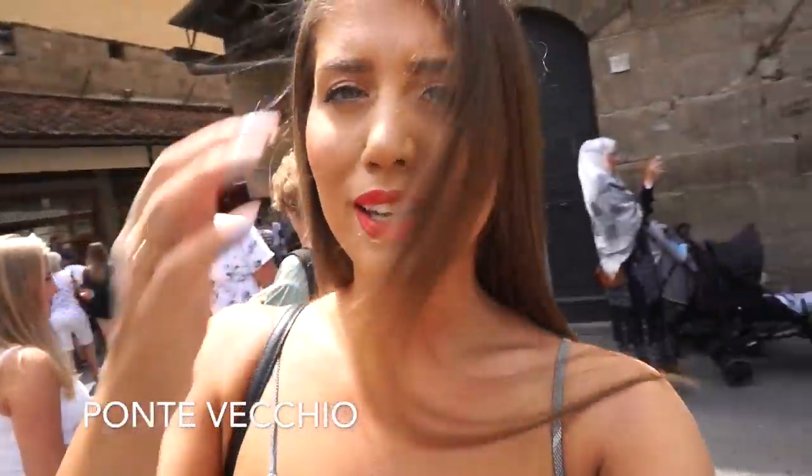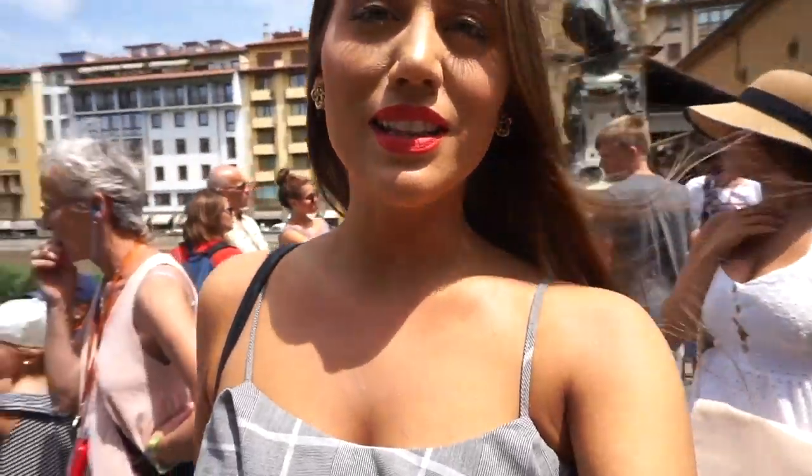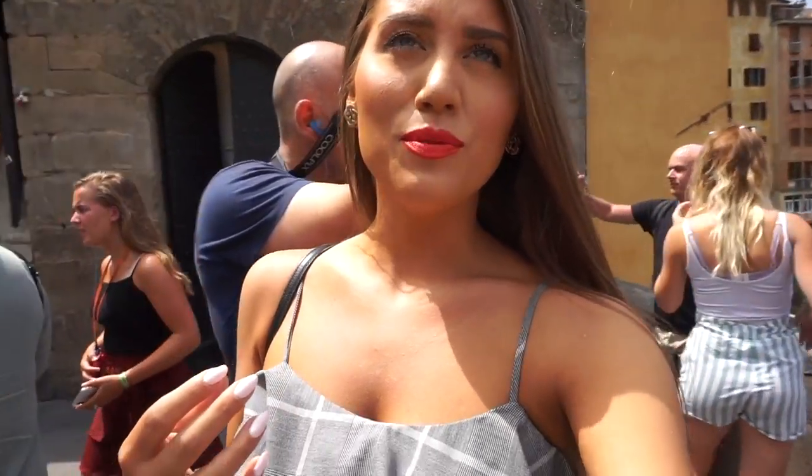I'm standing on Ponte Vecchio, which was built in 1345 and was the first bridge over the Arno River. It was used for various purposes but today it is basically all jewelers that sell jewelry in these shops, ever since the Medici came to town. You can find lots of places to buy gold and jewelry — it's a very ancient and iconic bridge.